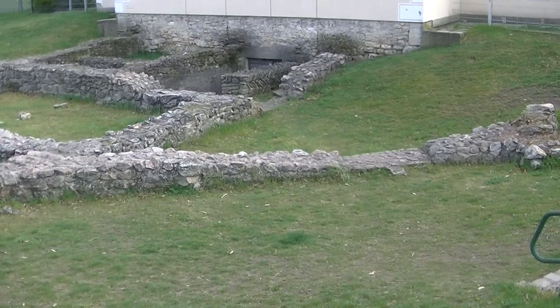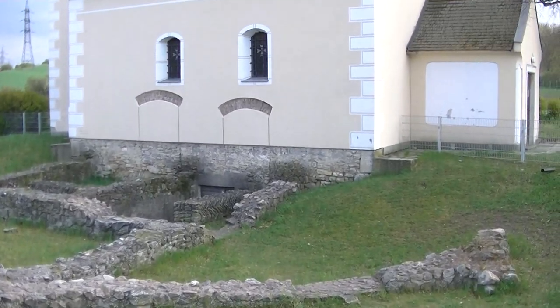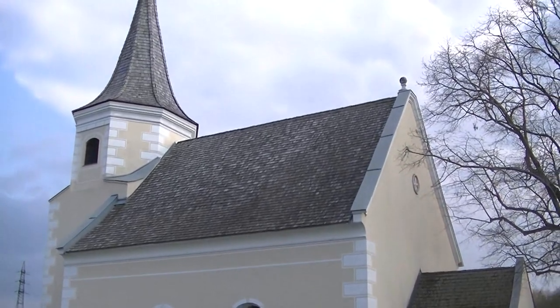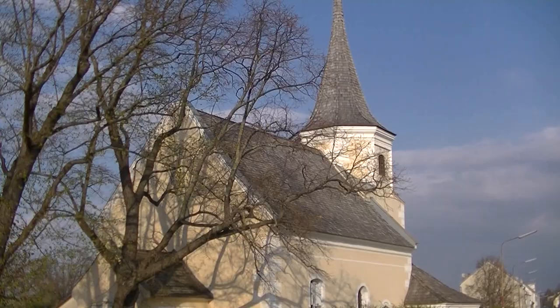Verabschieden möchte ich mich mit einer der ältesten Kirchen Wiens – vielleicht sogar die älteste, zumindest von den Resten – nämlich die Unterlaaer Johannes-Kirche.